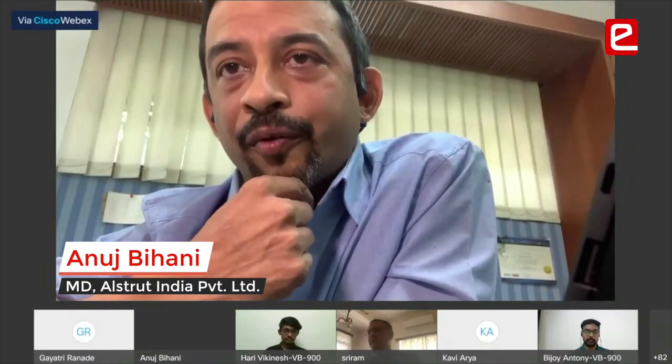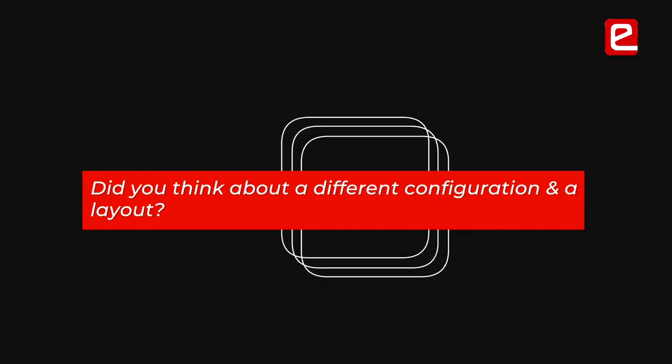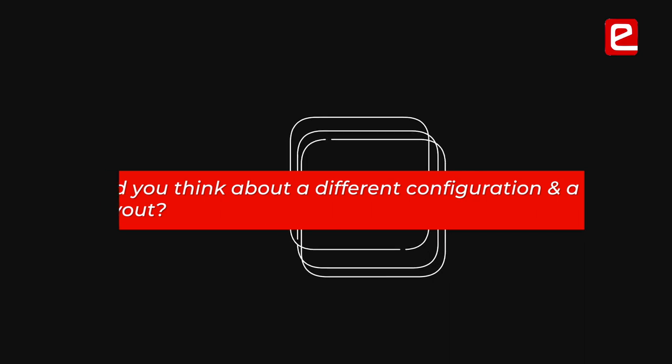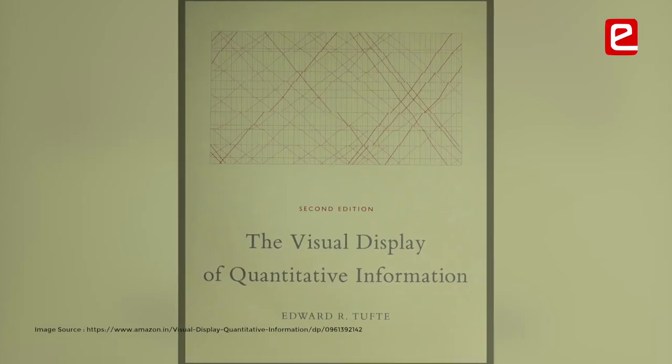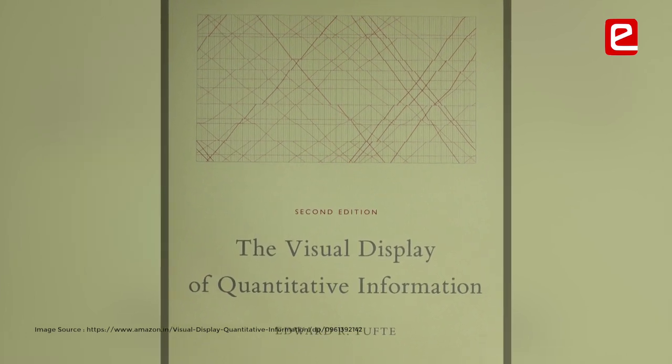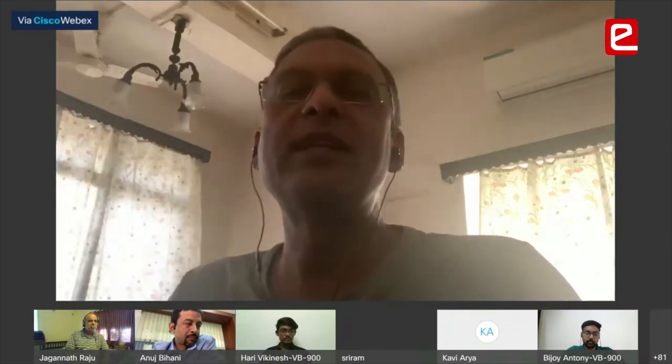If you had to make a different configuration or a different layout, how much time would it take you to reconfigure this layout and make it suit another requirement? This book by Edward Tufte called 'The Visual Display of Quantitative Information' shows very clever ways of visualizing numerical information.